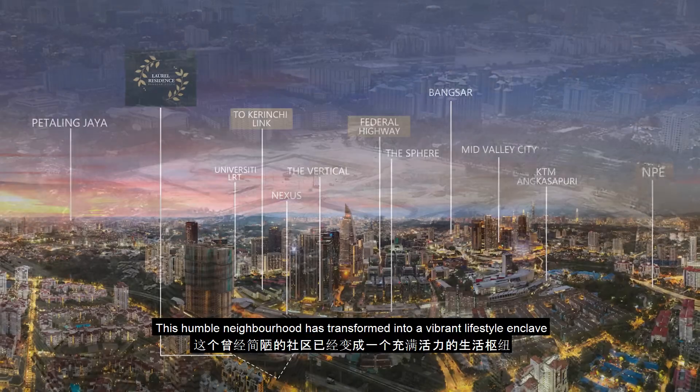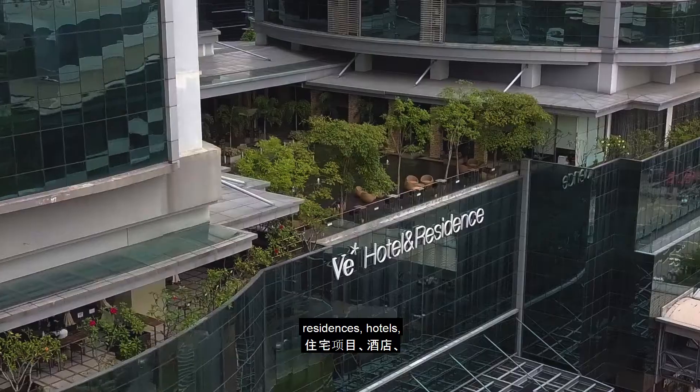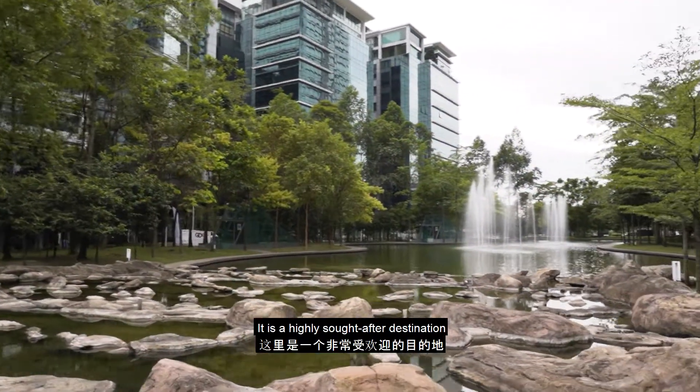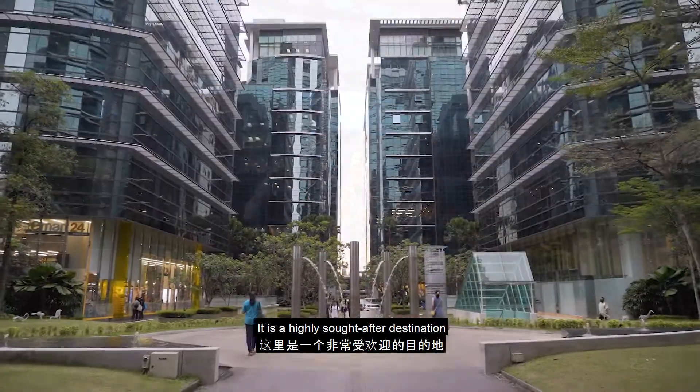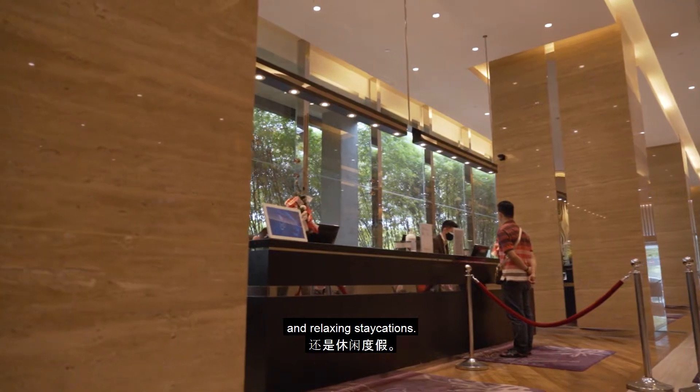This humble neighborhood has transformed into a vibrant lifestyle enclave with modern offices, residences, hotels, retail, and leisure hubs. It is a highly sought-after destination for work, social gatherings, leisure activities, and relaxing staycations.